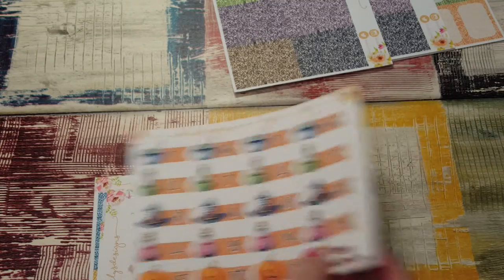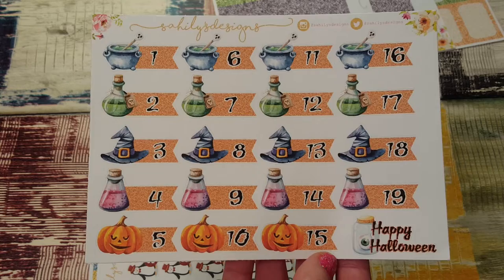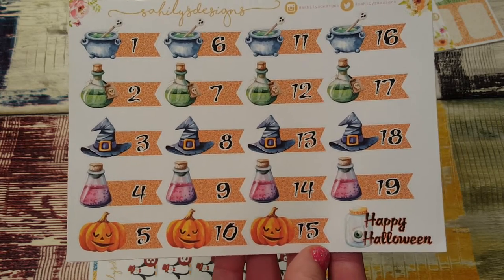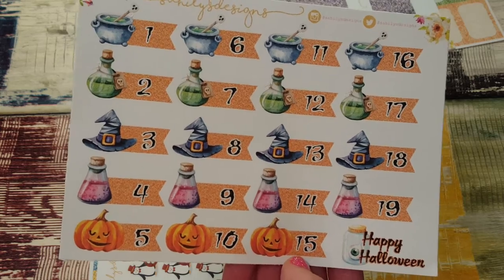She also sent me some Halloween countdowns, which I'm pretty sure I didn't order. She's so generous and so nice. I love them — I can't wait to use them. So cute.